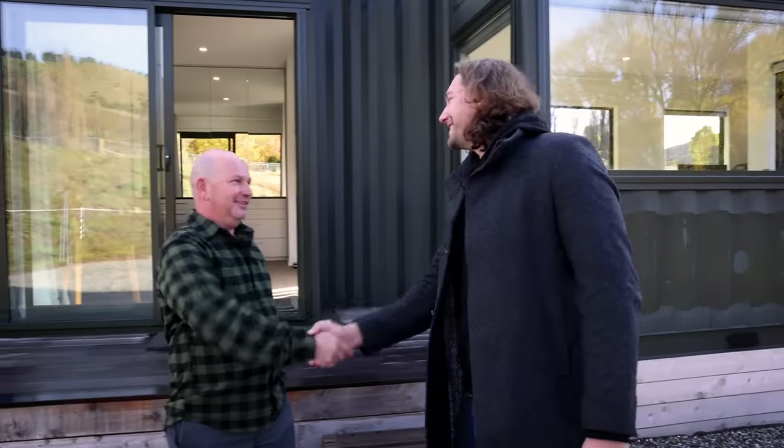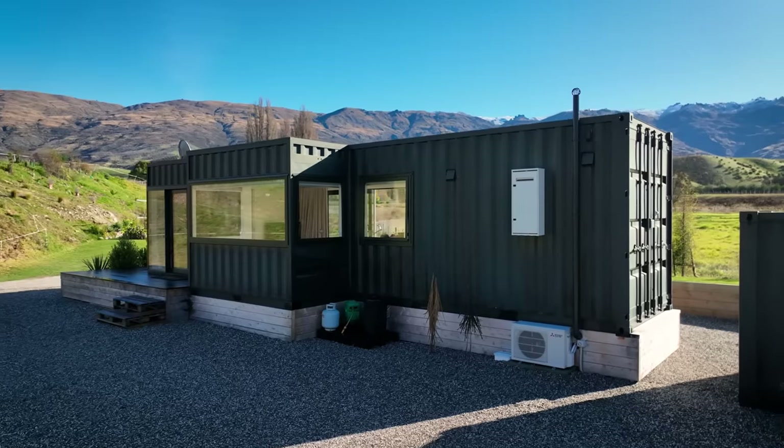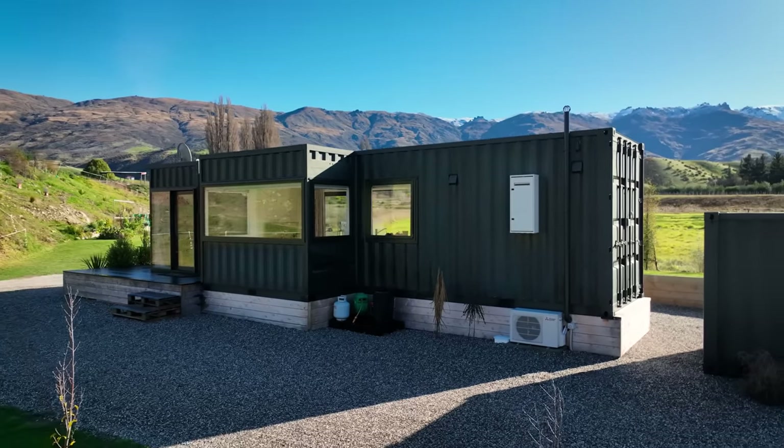G'day John, how's it going mate? Nice to meet you Bryce. It is great to meet you, and what a cool home you've built here. Thank you. And what was it that inspired you to build a shipping container home?